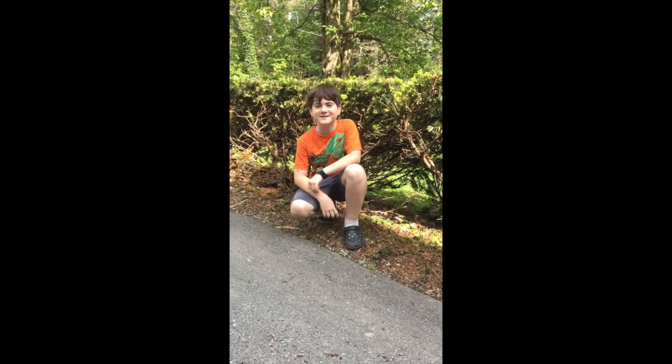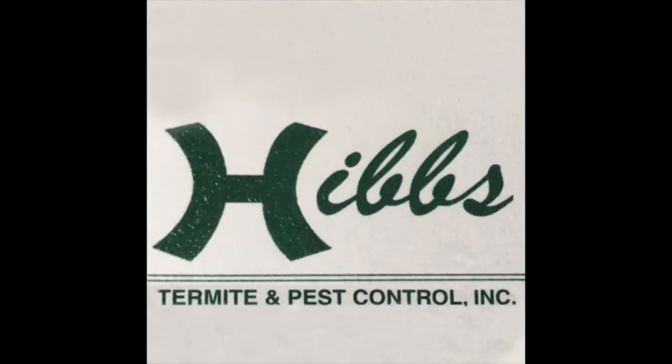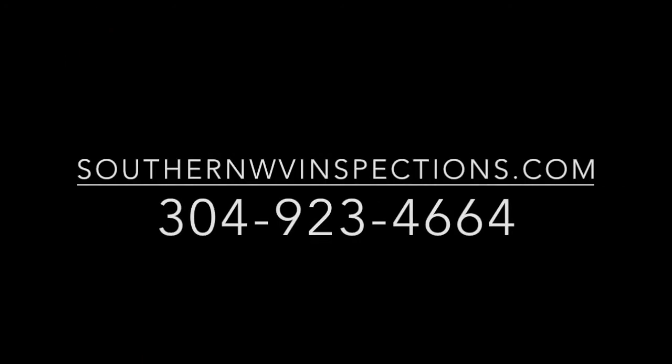Thanks for joining us with Chase the Critters and tune in next week for another awesome video. See ya! Be sure to call Hibs Pest Control for any of your pest control needs. And thanks for joining us with Chase the Critters.